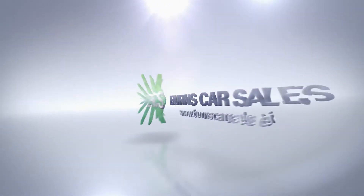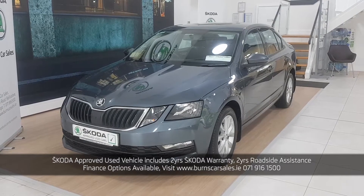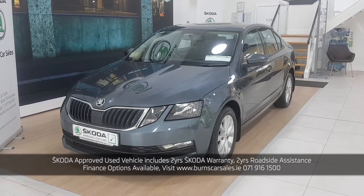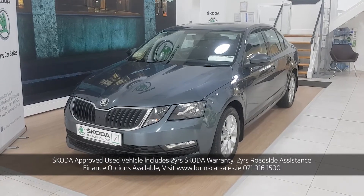Hey guys, Mick here with Burns Car Sales, back with another short video for one of our Skoda-approved used vehicles. This is a 172 Skoda Ambition. It's a 1.6 litre TDI, 115 brake horsepower, 5-speed manual transmission.